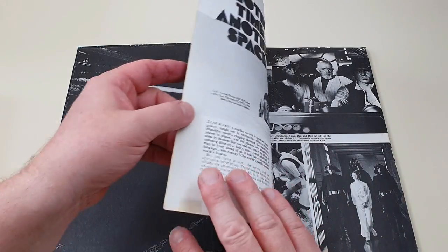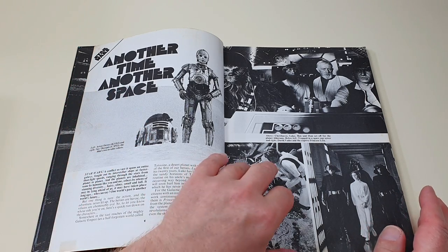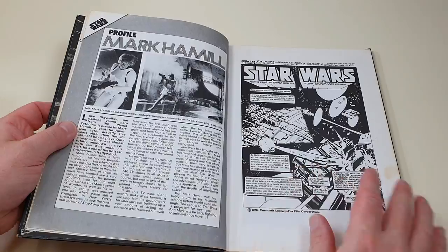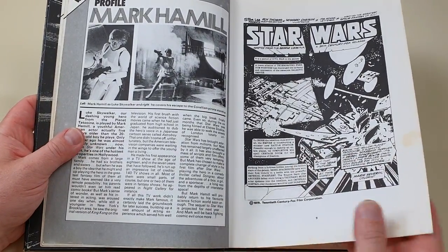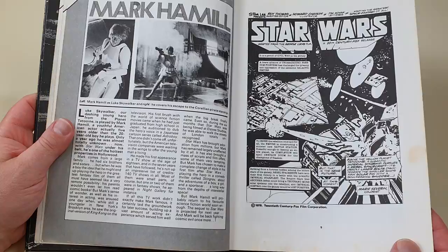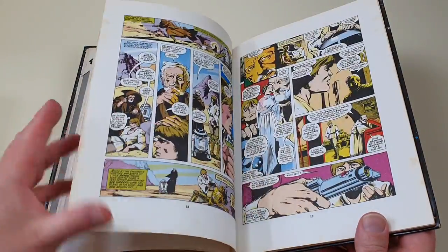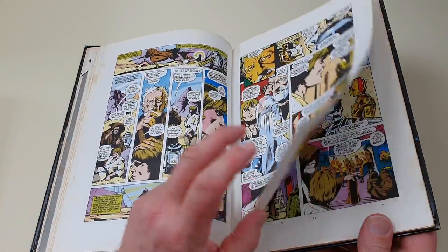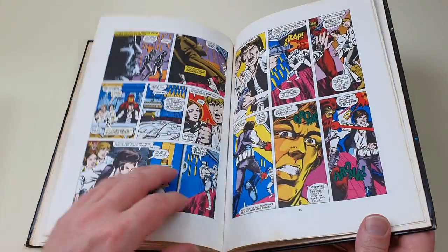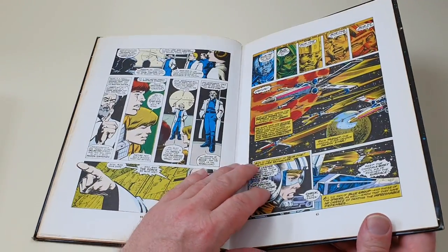This first one, like a lot of the annuals, is a bit of a cross between a storybook or a making-of, but also usually with comic strips inside as well. There was quite a range of comic strips that publishers could pull from. It does appear as if it's a straight adaptation of the first film. It's a shame — like a lot of British comics of the period — it's in black and white, although with selected color bits. This book was £1.50 when first published. It looks like it's got the entire original movie, A New Hope.